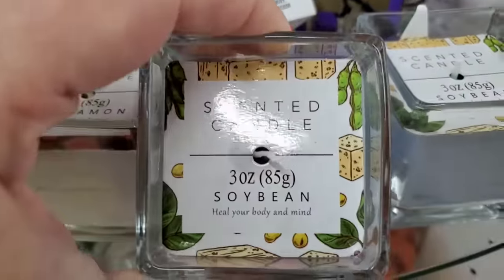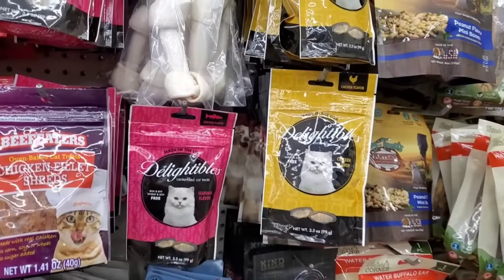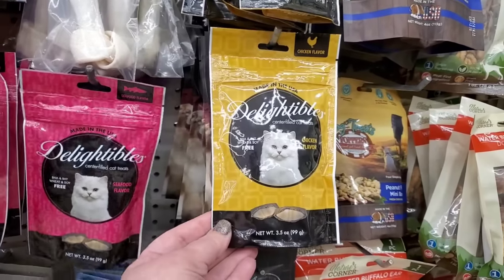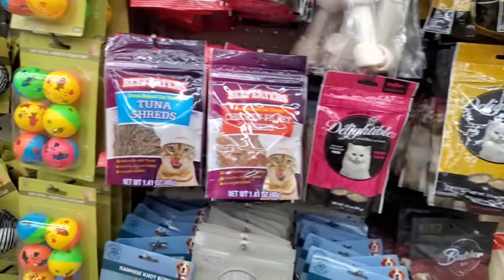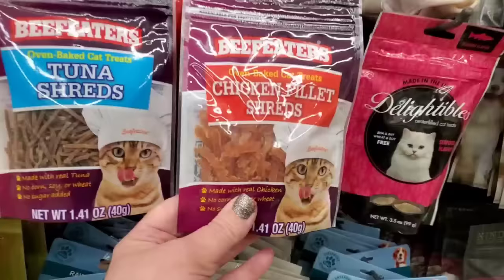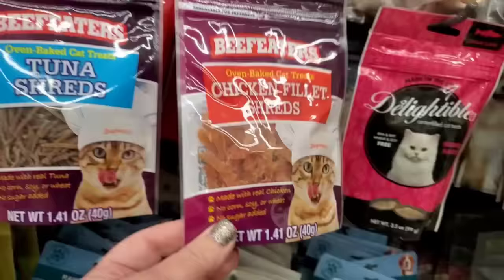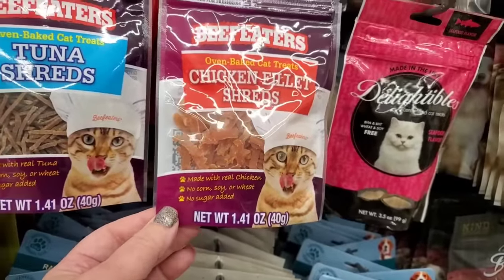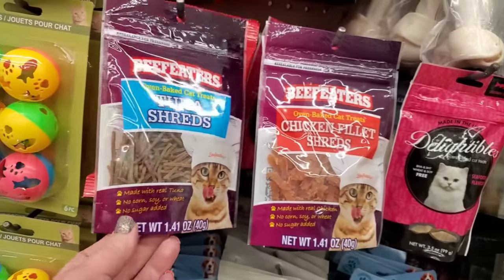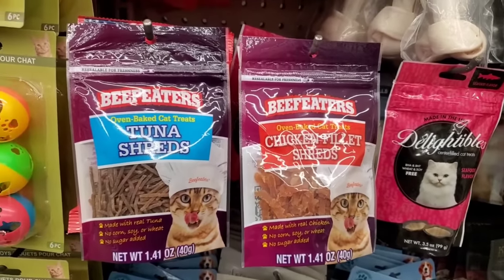I've seen the Delight of Bowls before — made in the USA, in seafood and chicken flavor — sold in big box stores. But now I'm seeing chicken fillet shreds oven-baked cat treats — literally just chicken, no corn, soy, wheat, or added sugar, 1.41 ounce. They also have tuna shreds — basically kitty jerky. That's amazing for a dollar twenty-five.